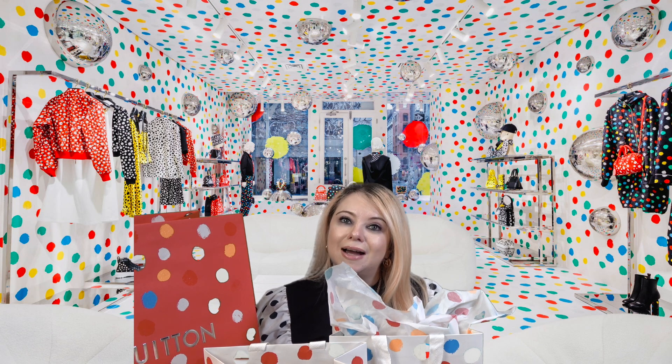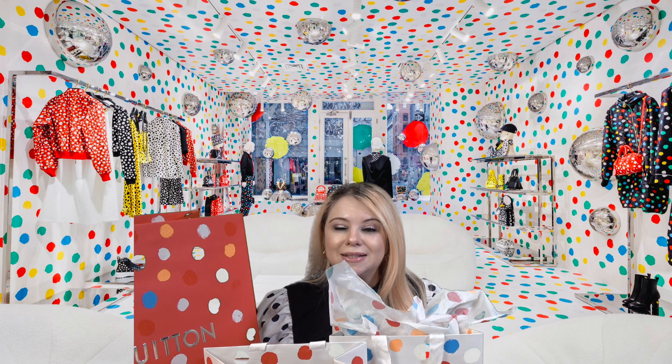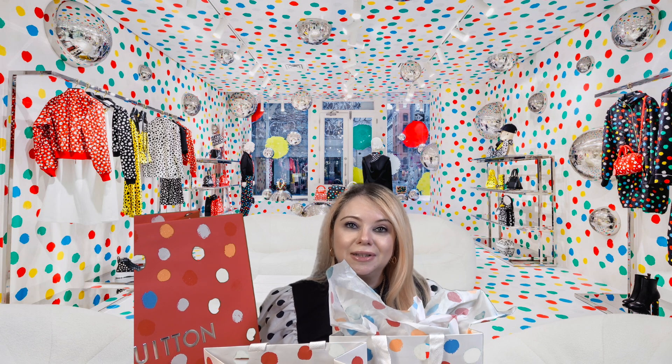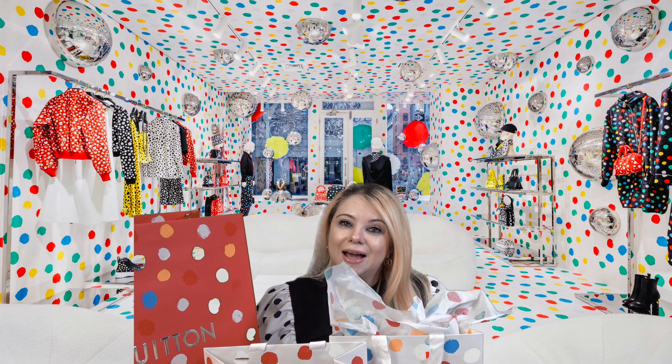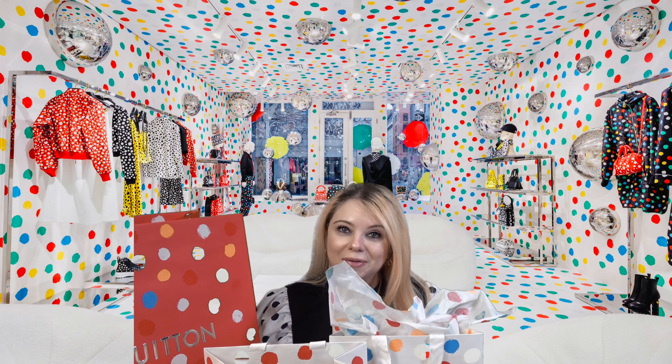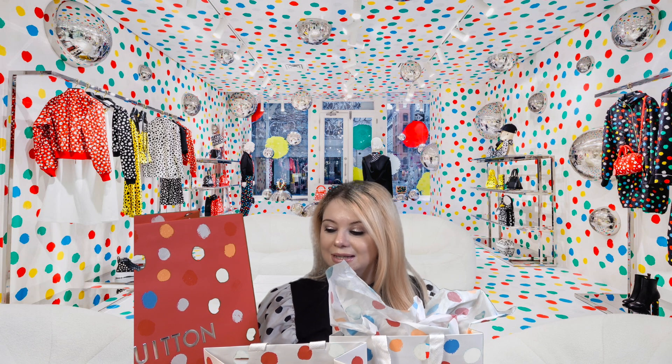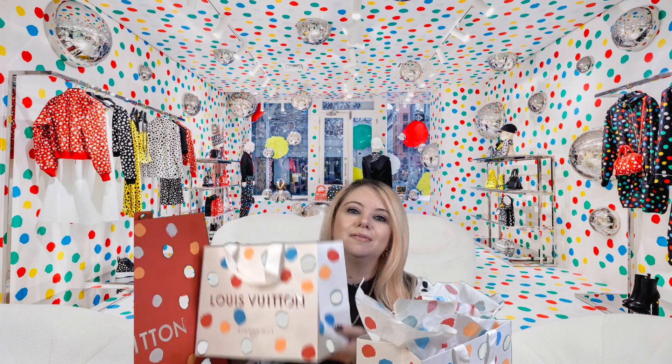Comment down below and let me know the pieces you picked up from this collection if you picked any up. Also, if you're new here, I would love it if you hit that subscribe button and join our YouTube family. All right, let's go ahead and jump right into this haul and let me show you the goodies I picked up.